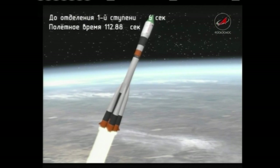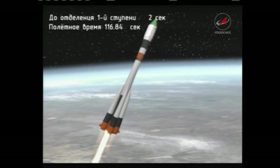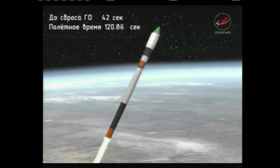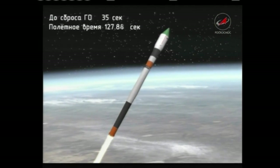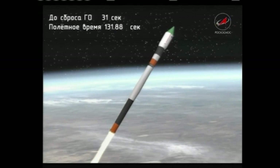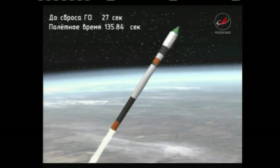We're coming up on solid booster separation and first stage shutdown. We have confirmation of the separation of the first stage of the Soyuz booster — right on time.